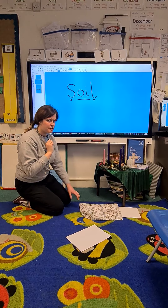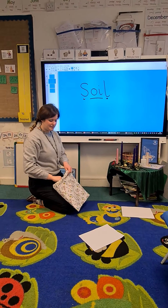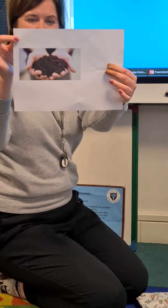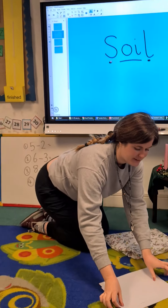Did you have a go? Let's read it together. Soil. Do you think there might be some soil inside my bag? Oh, dirty soil. Let's see. Is it going to make you all messy, Miss Hollenby? Yay! It is soil. Wow, excellent reading everyone.